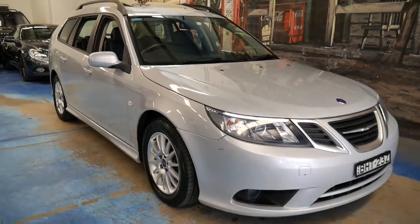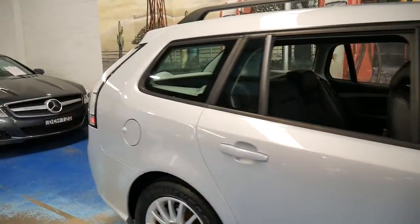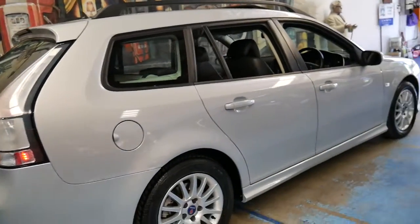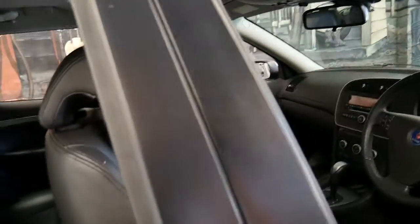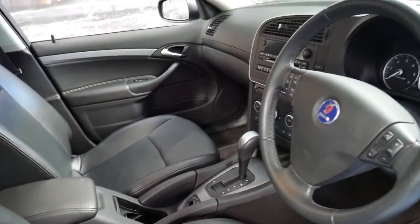Today we have a 2008 Saab 93 estate. My name is Philip Tarrant and I'm going to be talking to you about this car. It's a 2008 model, a 1.9 litre turbo diesel, and it's done just 65,000 kilometres since it was new.